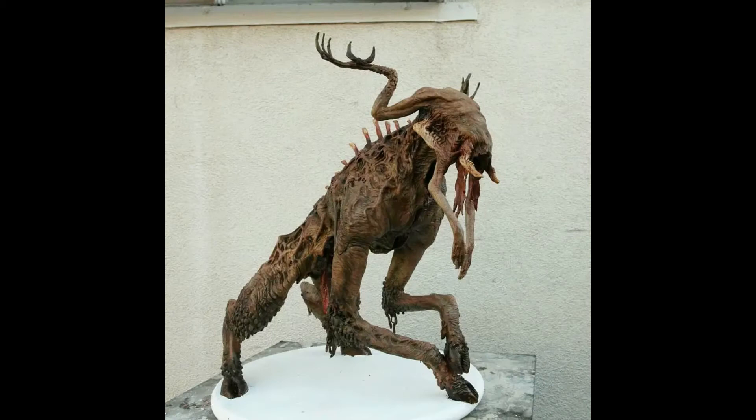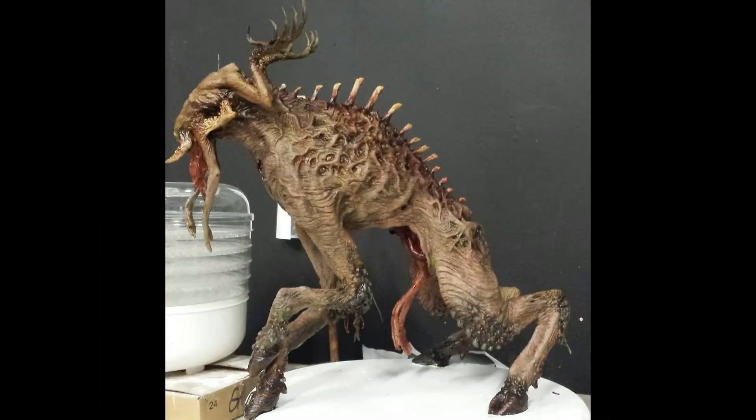The creature design for Motor is perhaps one of the most interesting aspects of the film. Not only is it striking within the context of the movie, but in my opinion, it is one of the most unique creature designs in recent memory.